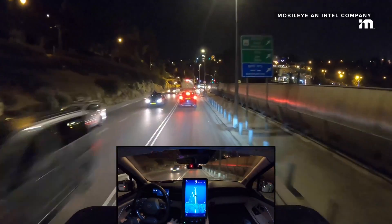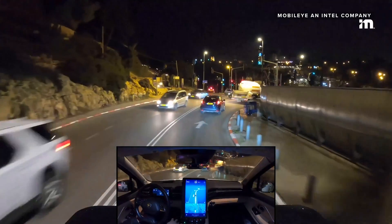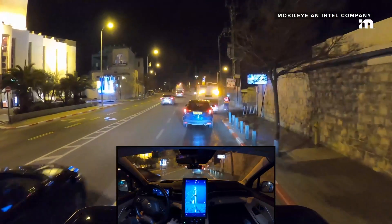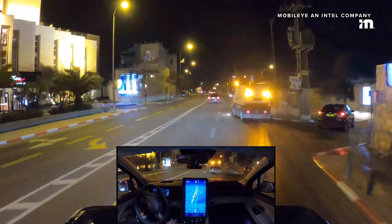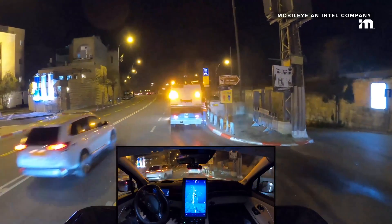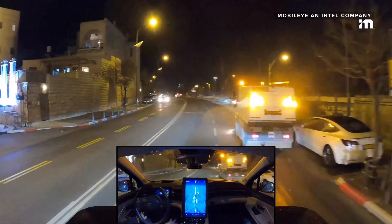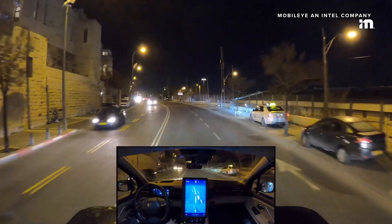Some beautiful downhill and uphill driving with beautiful turns. This is a cleaning vehicle — they're cleaning the streets of Jerusalem here, driving very slowly. We're maneuvering around the cars, merging to the left, paying attention to the surrounding traffic and making sure that it's safe to change the lane.